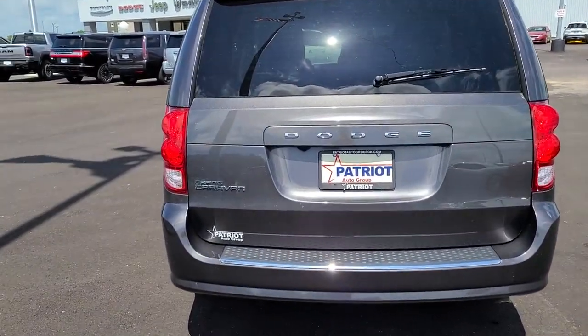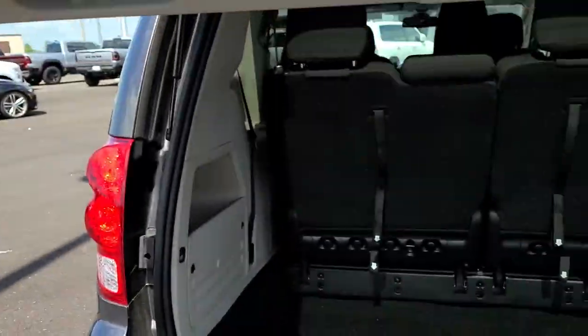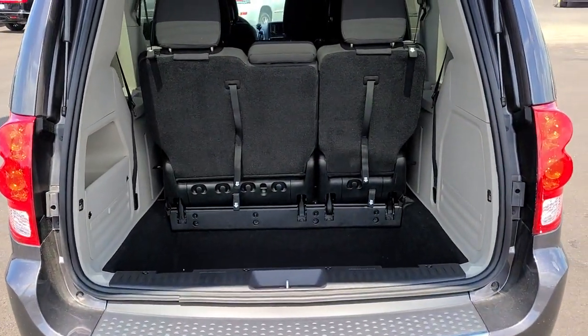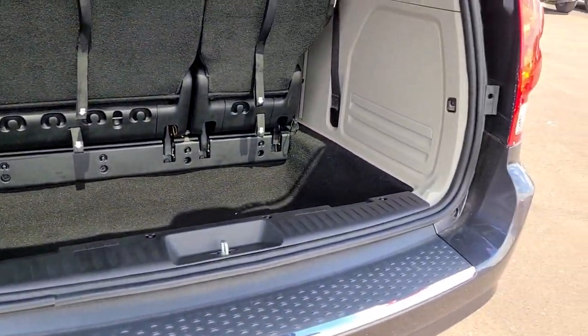The following are some of this vehicle's highlighted options: electronic stability control, trip computer, bucket seats, power windows, wheel covers, four-wheel disc brakes, power steering.